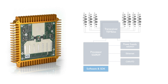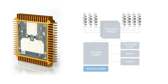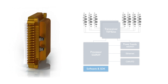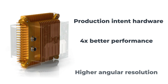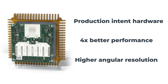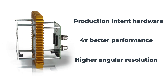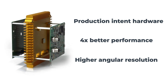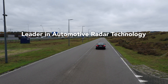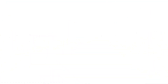NXP is a one-stop shop offering a full range of scalable solutions for sophisticated radar systems. High-resolution corner radar offers up to four times better performance than conventional corner radar. With dual MMIC cascade, the device offers higher angular resolution, detecting fine objects and reaching long distances. NXP — leader in automotive radar technology, dedicated to making our roads safer and saving lives.